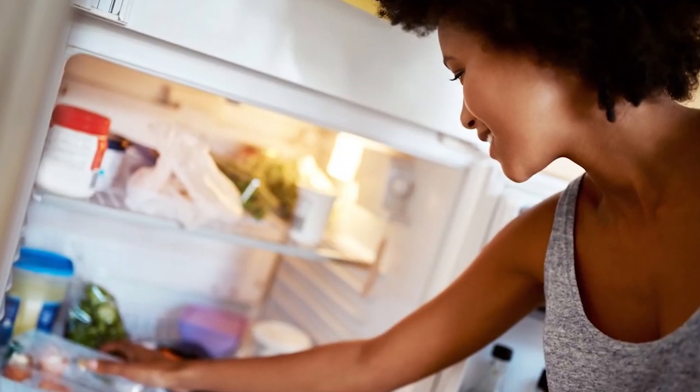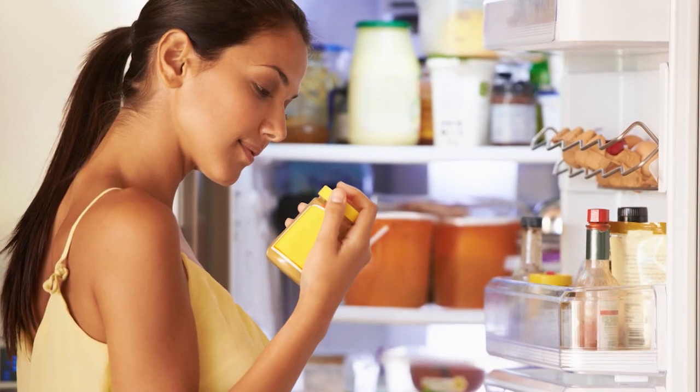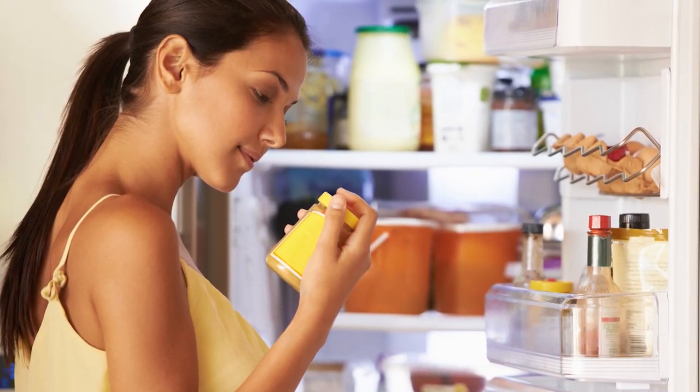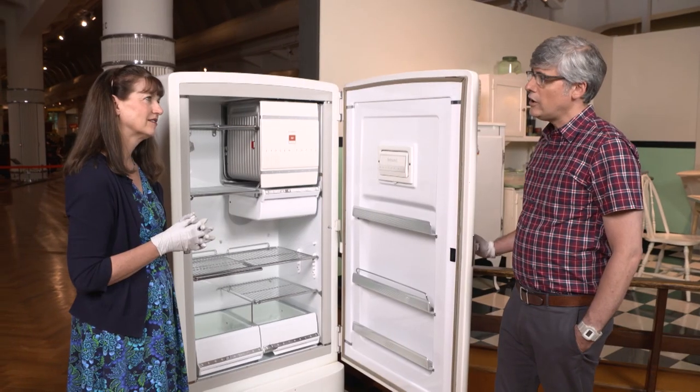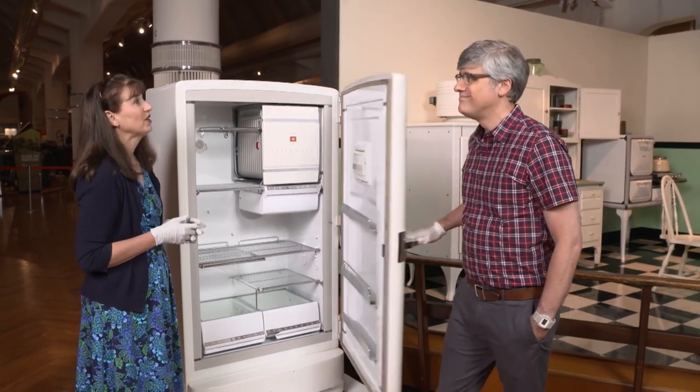Thanks to the invention of the refrigerator, food keeps longer. And refrigeration also affords us the opportunity to maintain a more varied diet. Jeannie, I'd love to hear more, but my mother is yelling at me for keeping the refrigerator door open. We better shut it.